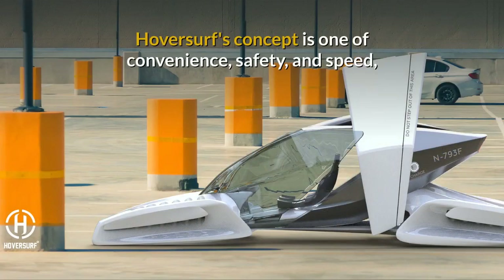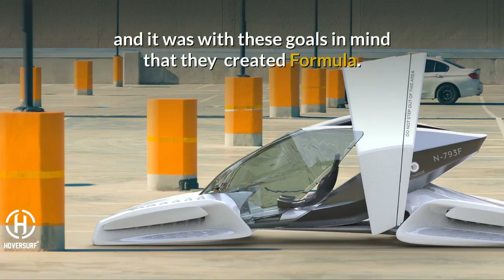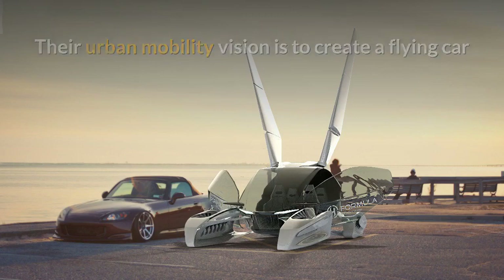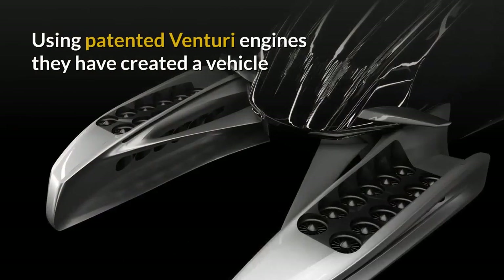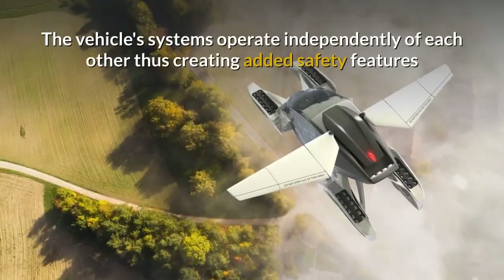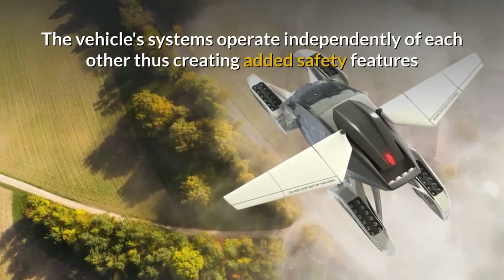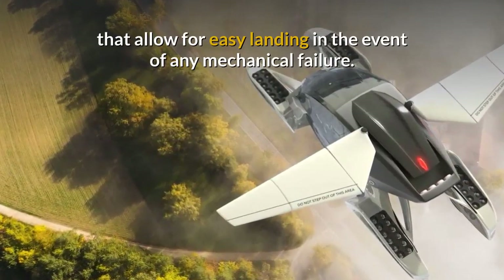HoverSurf's concept is one of convenience, safety and speed, and it was with these goals in mind that they created Formula. Their urban mobility vision is to create a flying car that is a combination of the best of copters and aircraft. Using patented Venturi engines, they have created a vehicle that dispenses with the idea of tilting rotors. The vehicle's systems operate independently of each other, thus creating added safety features that allow for easy landing in the event of any mechanical failure.